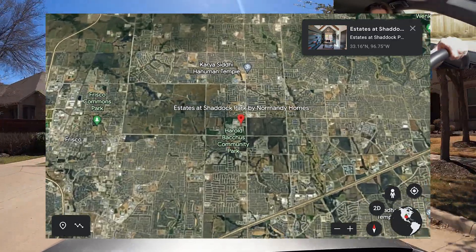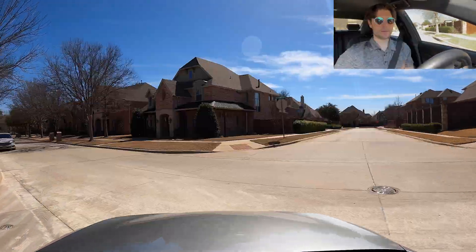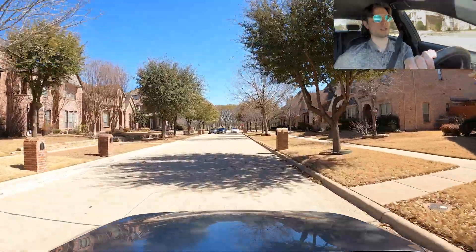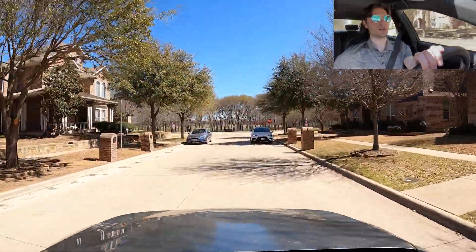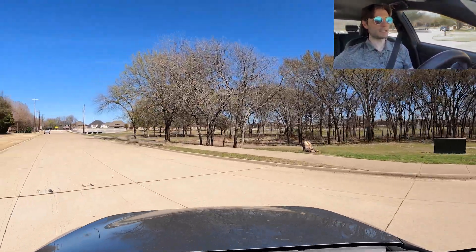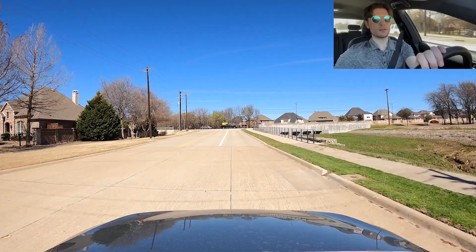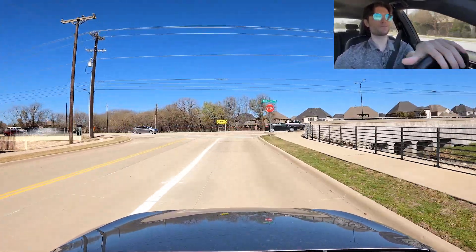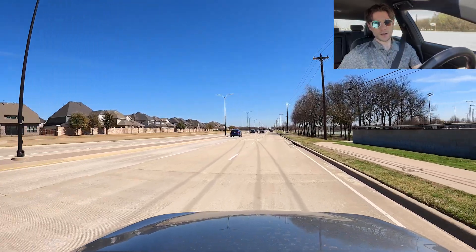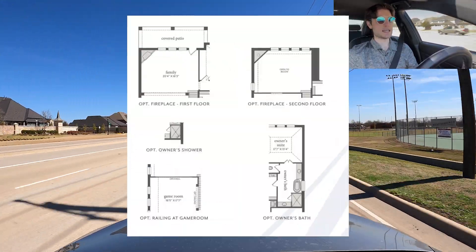Across this neighborhood is the Estates at Shattuck Park, which has an HOA of $850 annually. You'll notice that most of the newer neighborhoods have HOAs upwards of $800, $1,000, or even $2,000, while the older neighborhoods either have none or a $400 to $600 annual HOA. This is due to newer communities building in more amenities. Some HOAs even cover lawn care. Estates at Shattuck Park has an active new construction: 2023, four bed, three bath, two half bath, 3,300 square feet at $905,000.